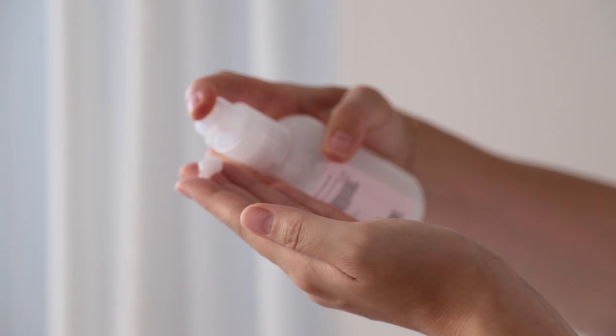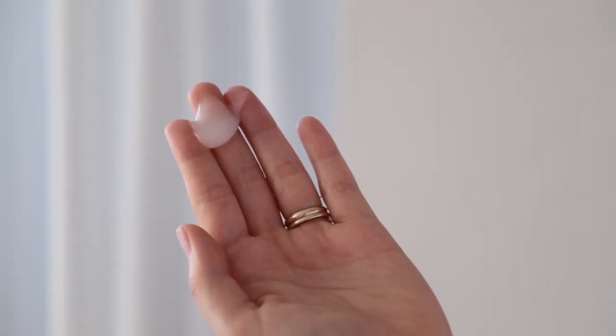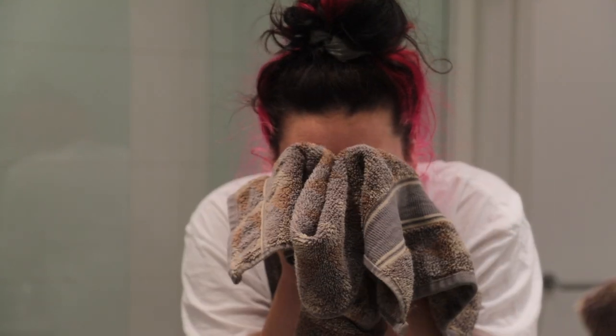I have combination skin and I love this product. It doesn't foam or anything — you put it on your face dry, pump it into your hand, rub it all over your face dry, and then rinse it off. It doesn't lather; it's just kind of this jelly texture. It leaves my face feeling clean but not so dry that I can't move my face. My skin loves it, it agrees with it.